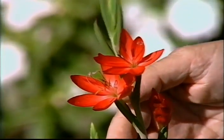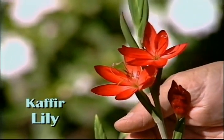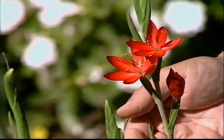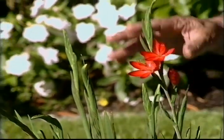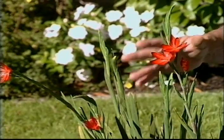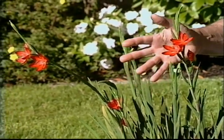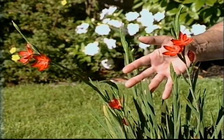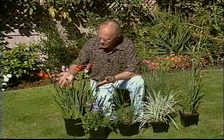It looks a lot like a gladiolus. It is a low-growing plant — an excellent plant for borders. It likes quite a bit of sun but a moist soil. The important thing is that this makes great cut flowers for use in the home at this time of year — the Kaffir lily.